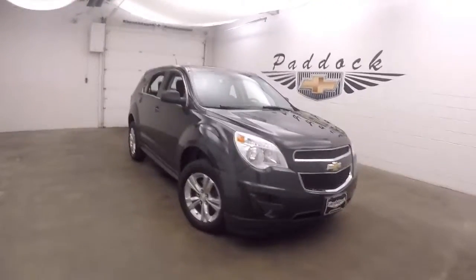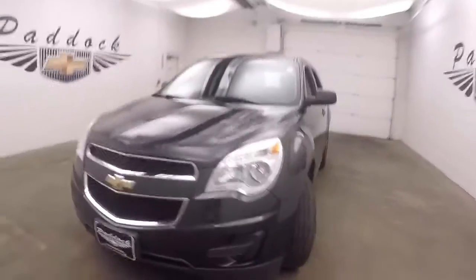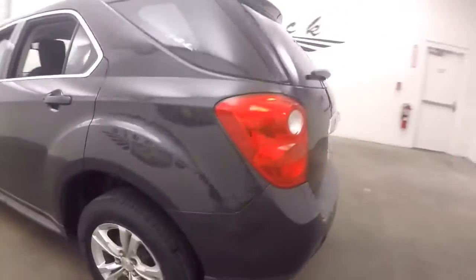This is a 2014 Chevy Equinox. Nice dark gray color. Nice alloy wheels, decent tires. It's nice and straight.